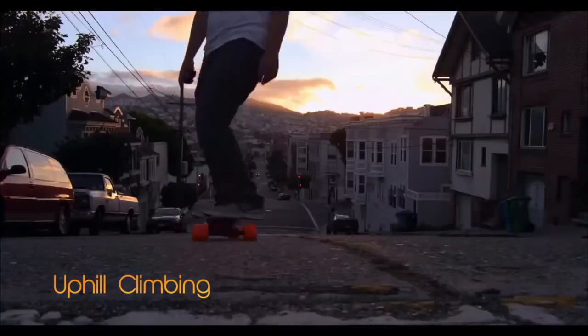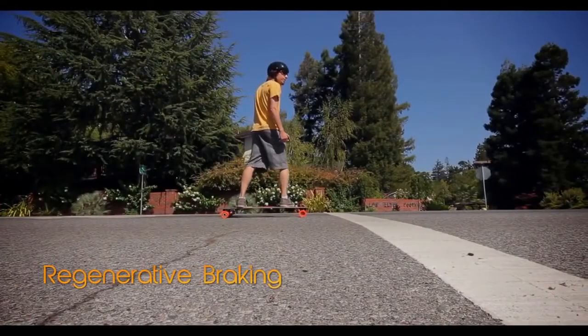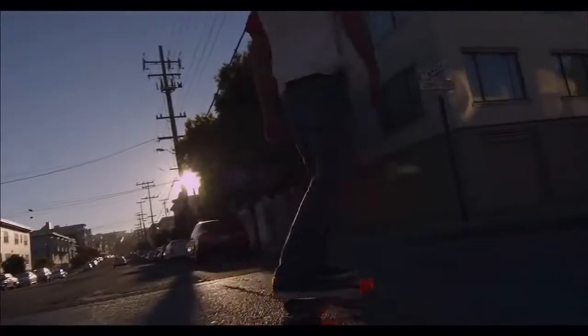A couple years ago, that would have been completely unheard of. But with that, we've added regenerative braking. So not only can you stop easily, but you recharge the battery when you do it.